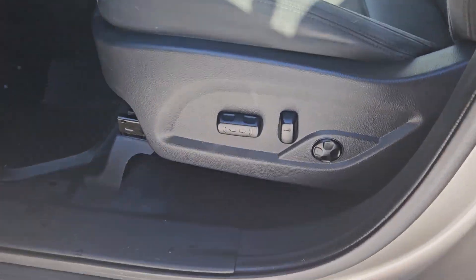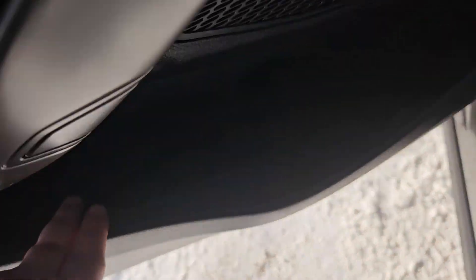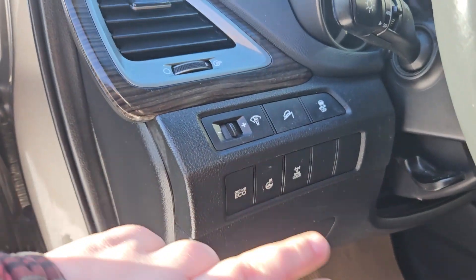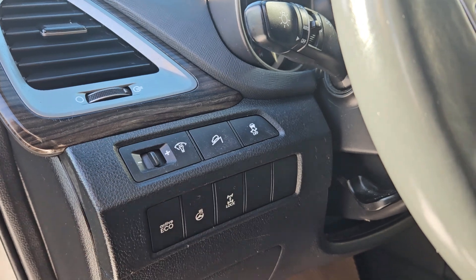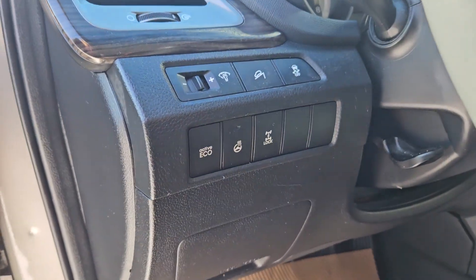Taking a look at the driver's side here, we can see the seats are powered with the same textured black cloth we saw in the back. We also have plenty of door space and that leathering on the door. We have our active eco, our heated steering wheel, our axle lock, our downhill descent, lights, and traction control right there.